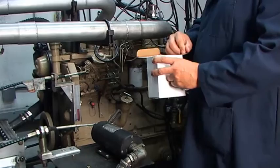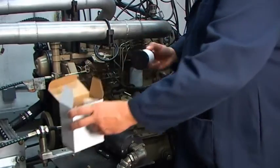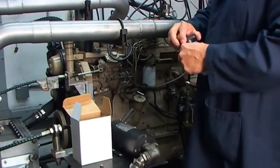La présence de liquide de refroidissement dans l'huile entraîne un épaississement du glycol qui bouche alors les conduites et le filtre à huile, et provoque un rapide appauvrissement des additifs.